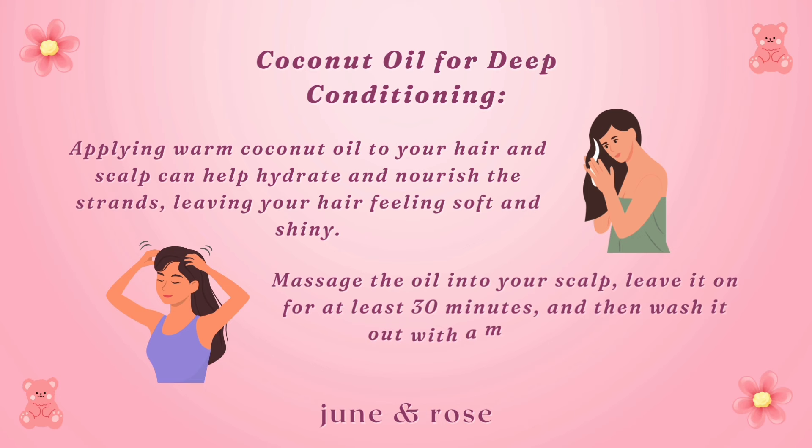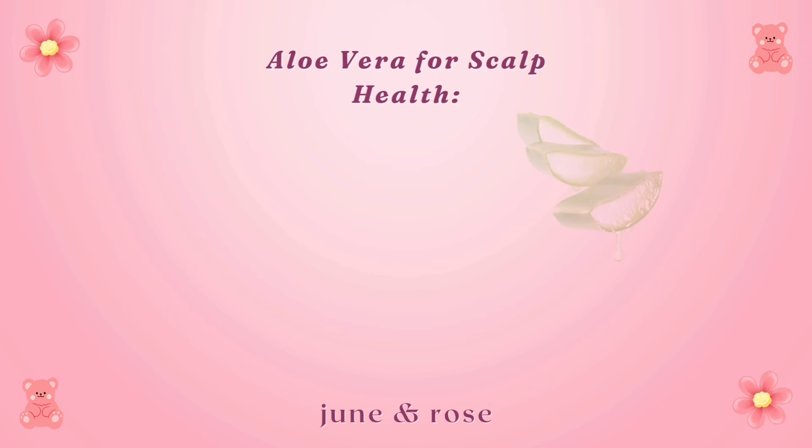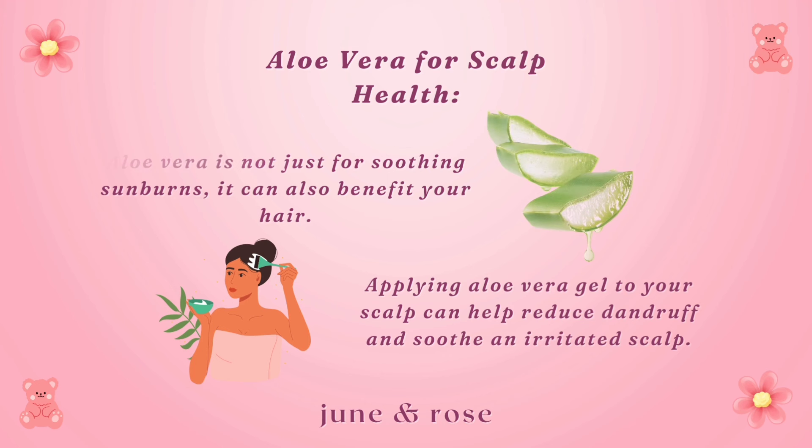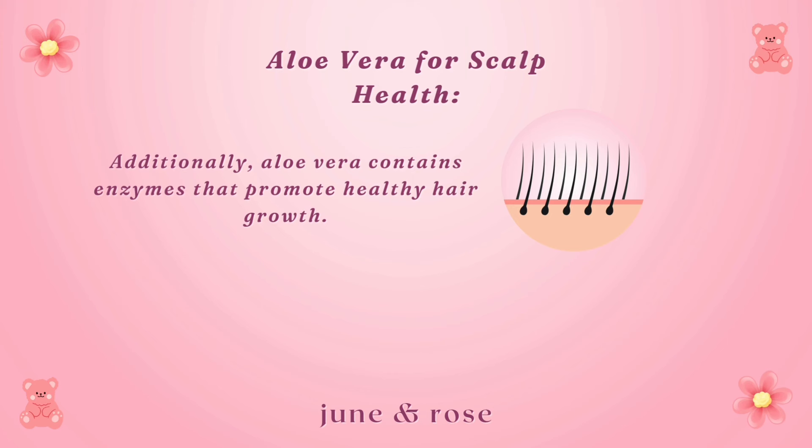Aloe vera for scalp health: aloe vera is not just for soothing sunburns — it can also benefit your hair. Applying aloe vera gel to your scalp can help reduce dandruff and soothe an irritated scalp. Additionally, aloe vera contains enzymes that promote healthy hair growth. Simply apply the gel to your scalp, leave it on for 15–20 minutes, and rinse thoroughly.